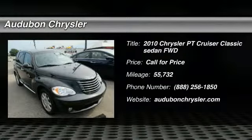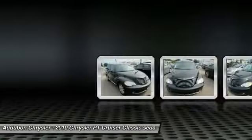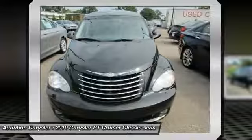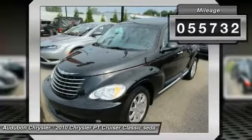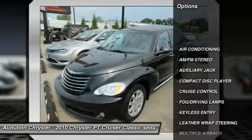Audubon Chrysler, proudly serving Henderson, Evansville, Mount Vernon, Owensboro, Newburgh, and surrounding Kentucky locations. This black 2010 Chrysler PT Cruiser Classic is equipped with a four-cylinder 2.4L engine, automatic transmission, and receives an estimated 19 city / 24 highway MPG.